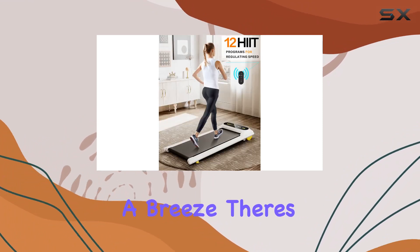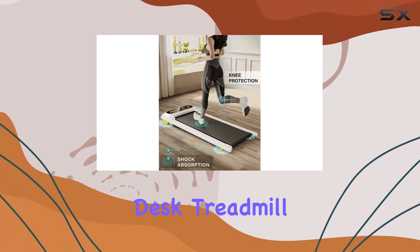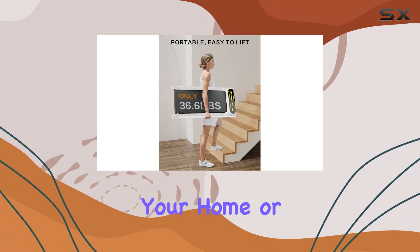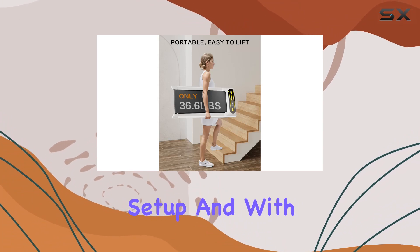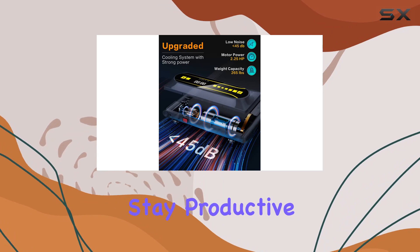The remote control makes adjustments a breeze, and there's even a one-touch cancel beep function to keep things discreet. To sum it up, the ACT Wind under desk treadmill is a fantastic addition to your home or office fitness setup, and with the one-year warranty, you've got peace of mind. Stay active, stay productive.